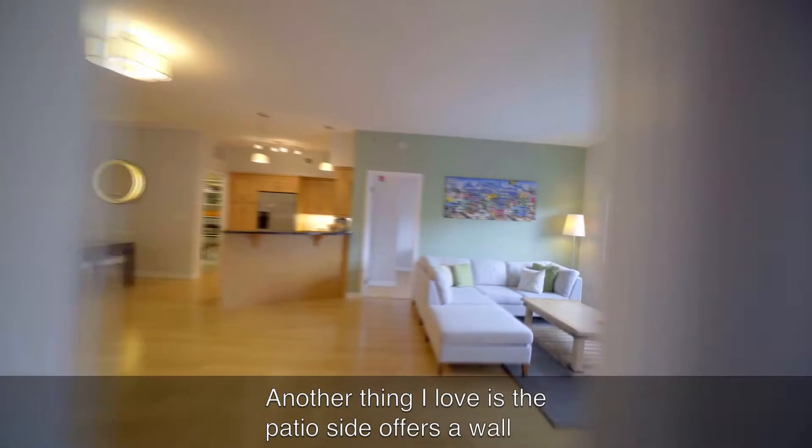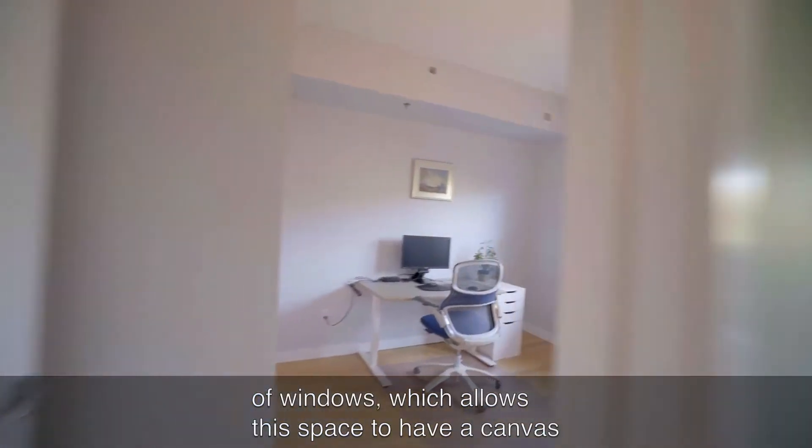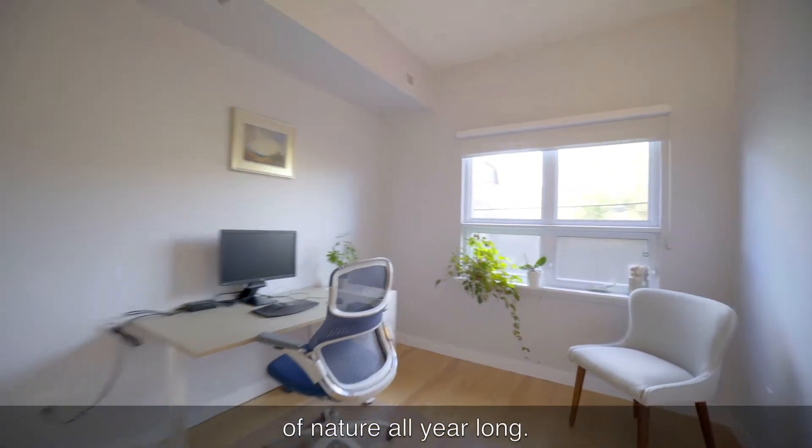Another thing I love is the patio side offers a wall of windows, which allows this space to have a canvas of nature all year long.